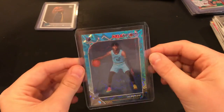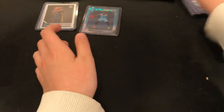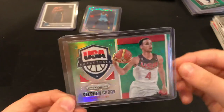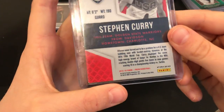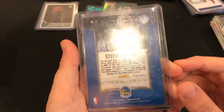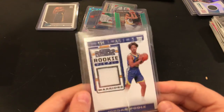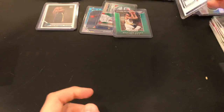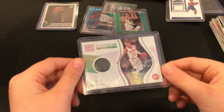After that I have an NBA Hoops Ja Morant blue explosion, it's not numbered. Then a Stephen Curry green USA from 2015-16, and a Stephen Curry green Fireworks, also 2015-16. And this one isn't that great but it's a Jordan Pool jersey rookie card, and a Trae Young rookie jersey Focus.